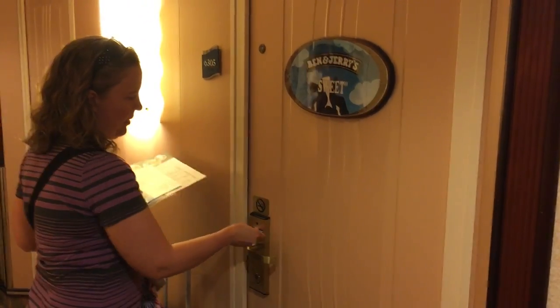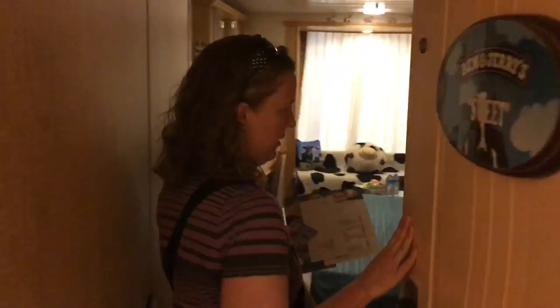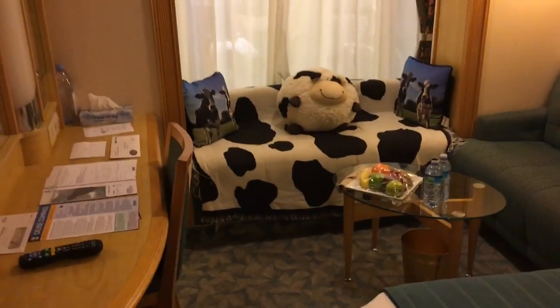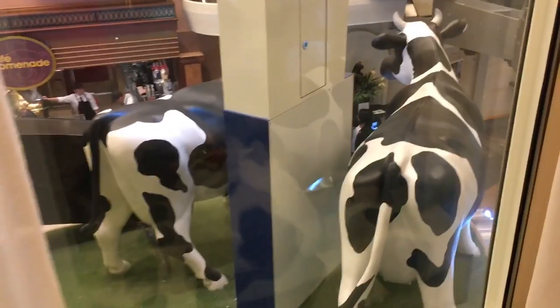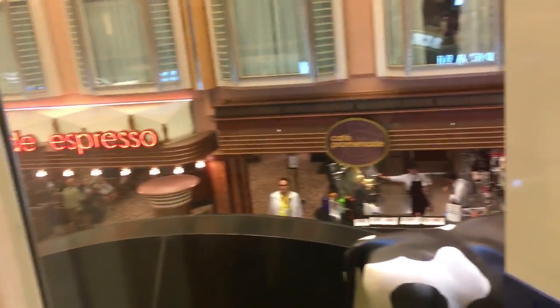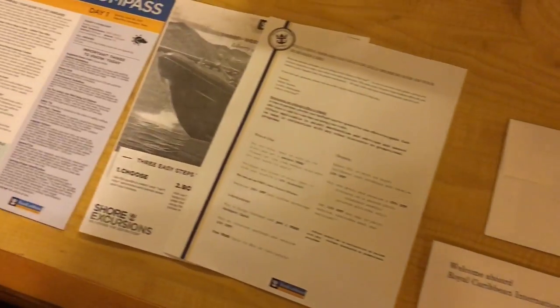Time for the Ben and Jerry's room! Let's see what kind of cow room we have. Not too cow-y — we got a little plush cow. Let's see what kind of view we have. There we go, there are the cow rears. Let's see what we got with our cow decor.